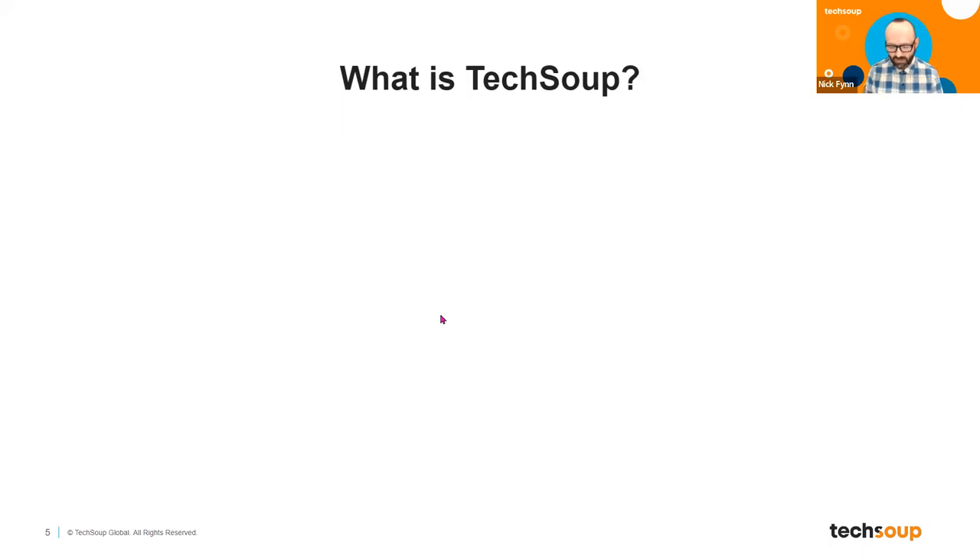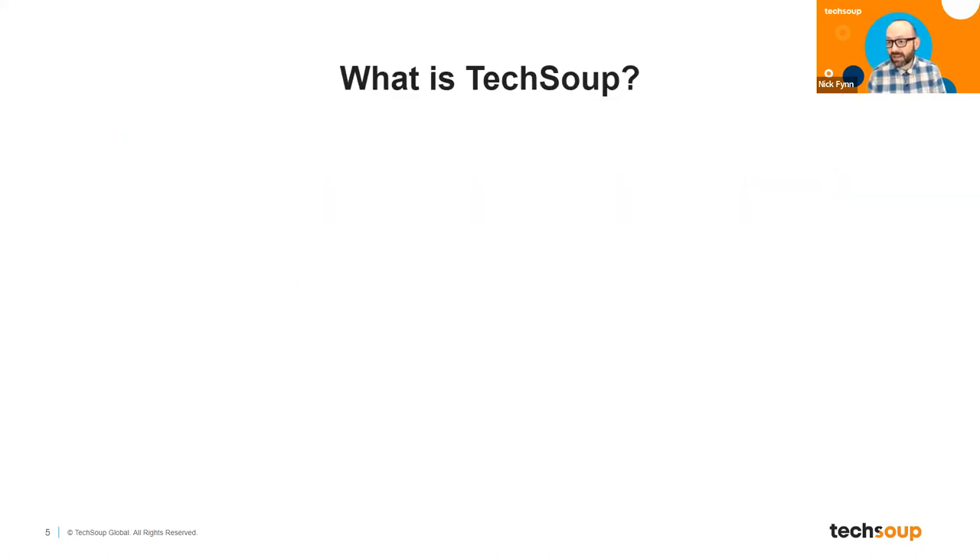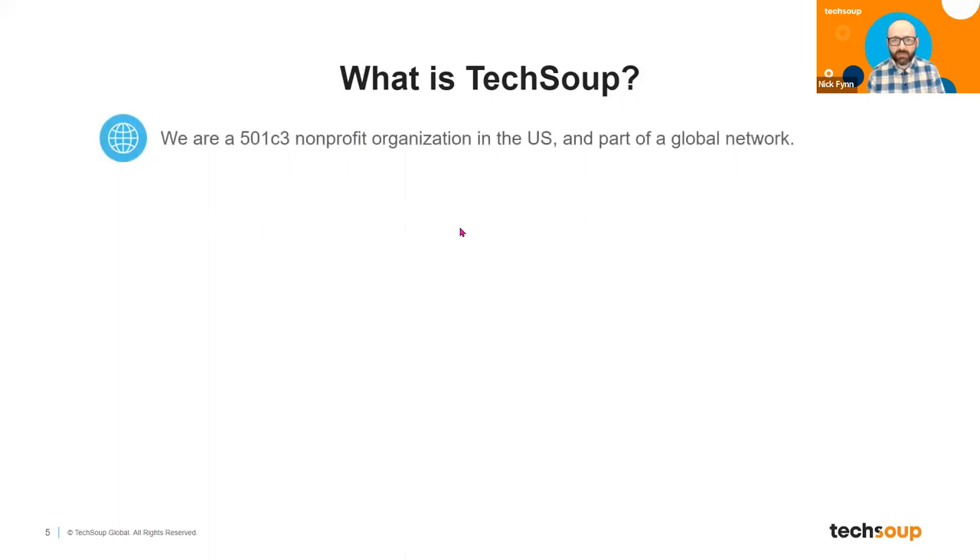What is TechSoup? Before I give you the full list, one thing TechSoup is is really grateful for you. Everybody on this call has made a decision to go and work in a nonprofit organization to try to make the world a better place. TechSoup is also a 501c3 — we're a nonprofit organization ourselves. All of us who work at TechSoup are doing it for that reason also. Our specific mission is to support civil society and nonprofits as they use technology to make the world a better place. In the United States, we are organized as a 501c3 nonprofit organization.